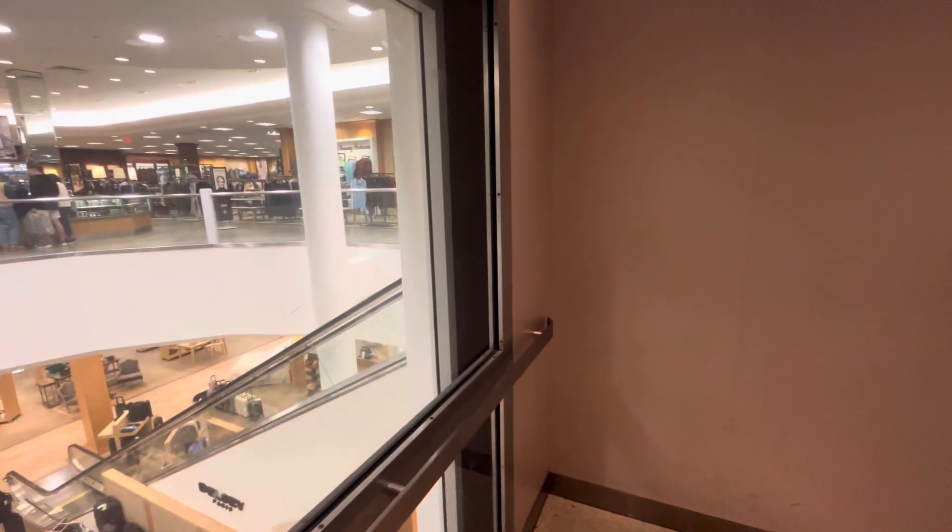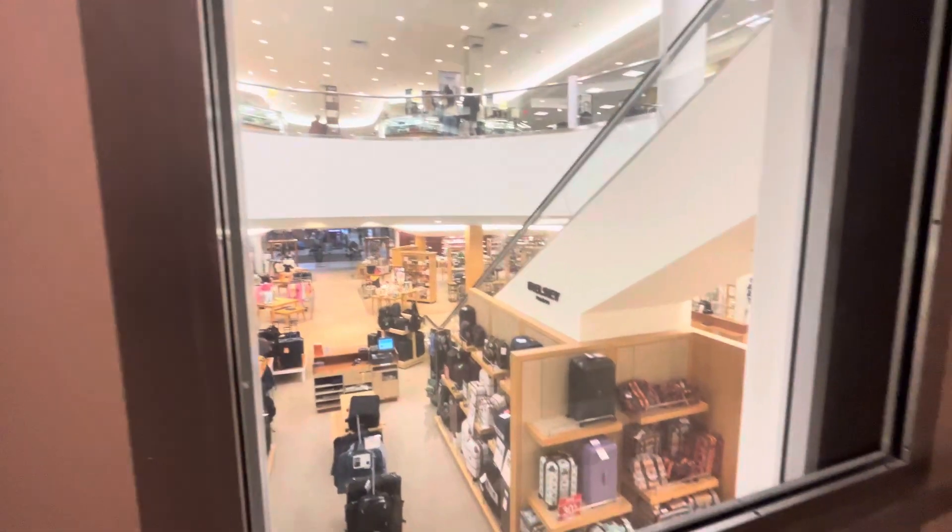I guess we'll end it back down on one. View out the glass. I can start these cleaners on one — this is a pretty nice view. It's a pretty cool store, all in all.